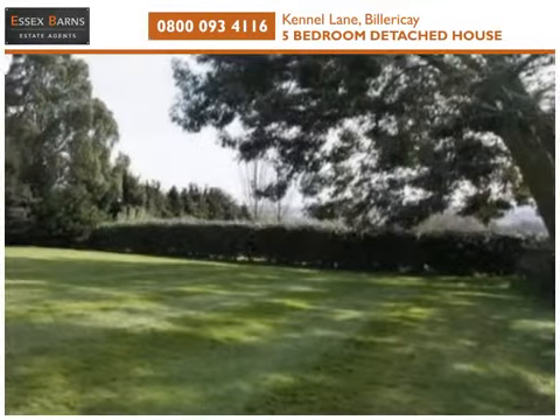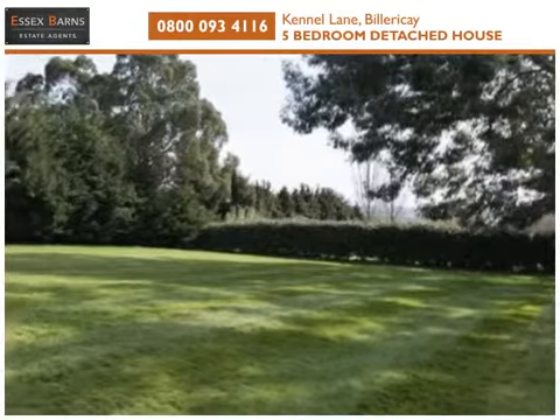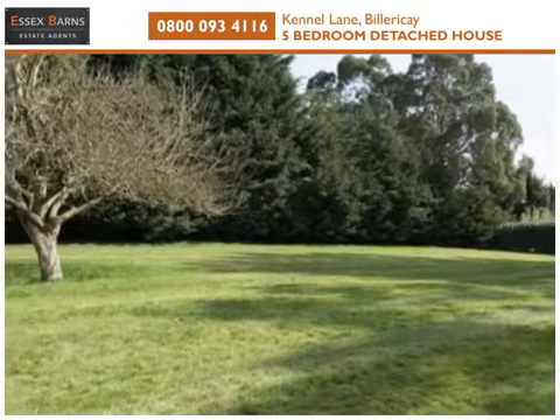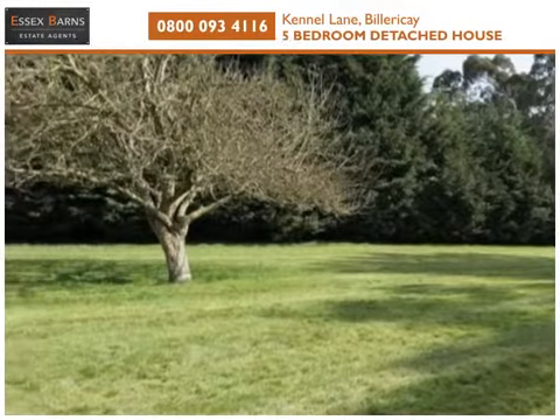With a south-facing garden and views across paddocks and land to the south, this attractive property is situated just one and a half miles from the railway station and High Street.